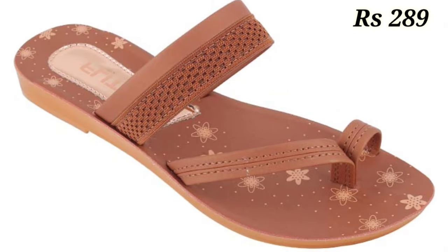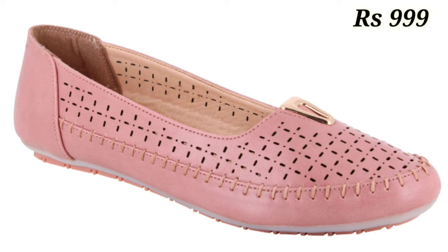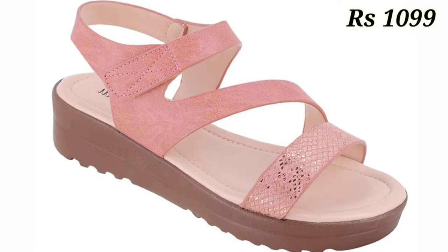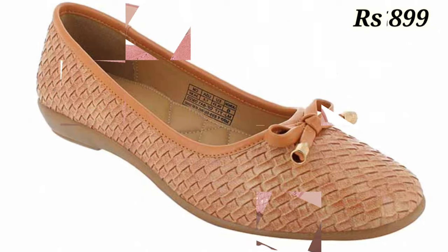Let us know in the comment section which one is your favorite from this collection. You can see some flat slippers with single toe designs, as well as ballerina designs. Some doctor sandals are also available, along with flat bellies designs. We have tried to cover all categories for you.